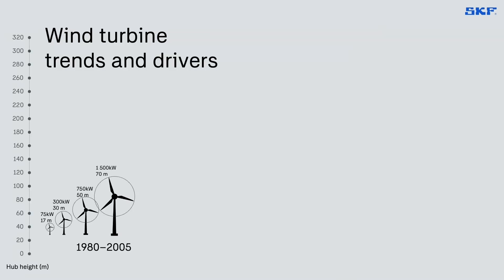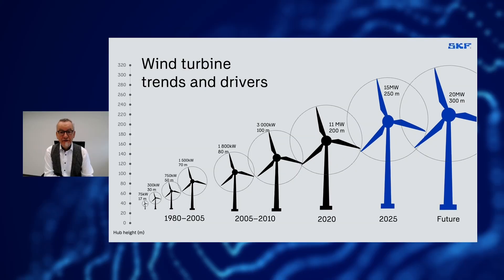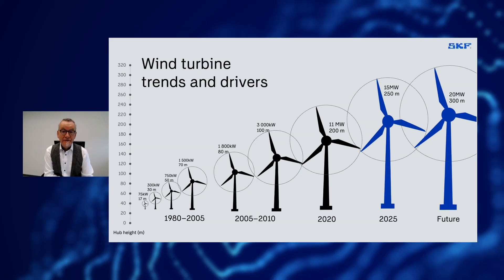Therefore, the turbine trends are towards turbine upscaling in size, increasing turbine life and reducing the so-called levelized cost of energy. And this basically drives everything.